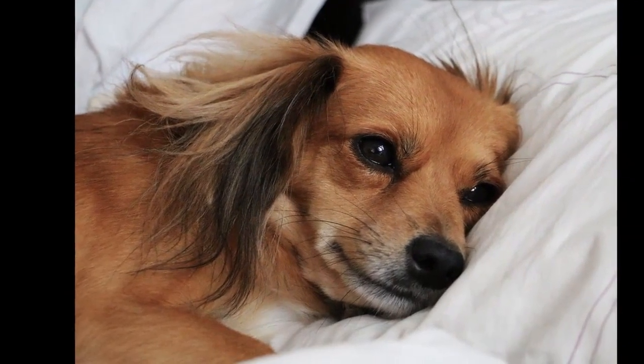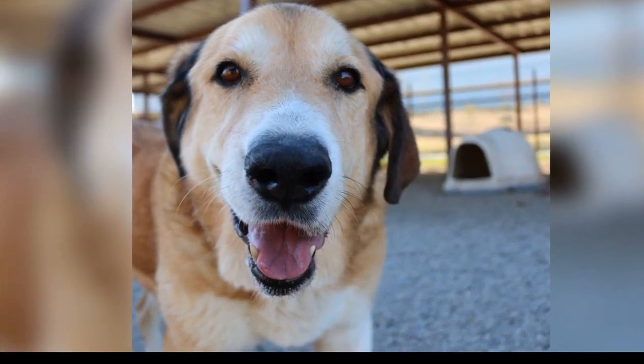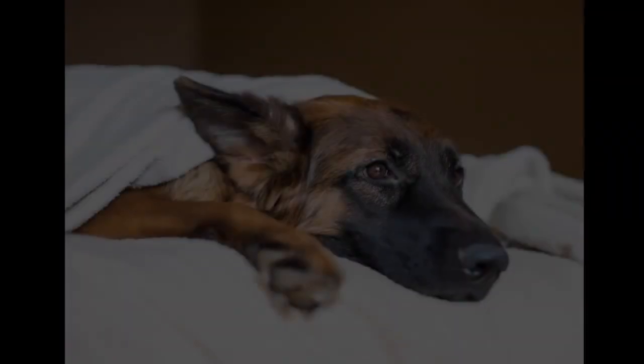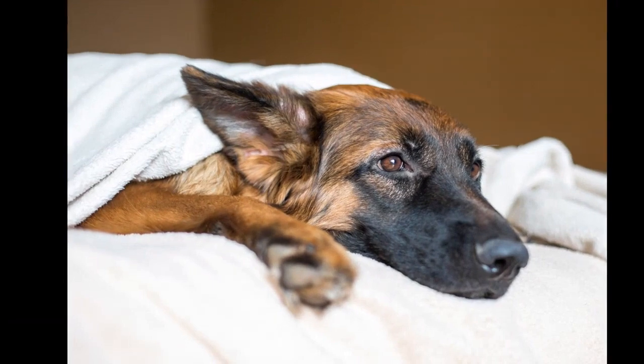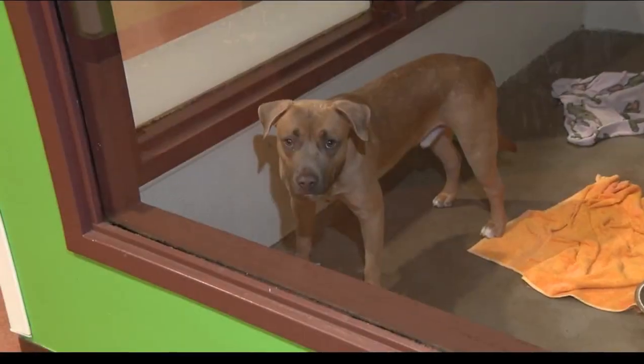How is dog flu treated? Treatment, according to the CDC, largely consists of keeping a dog hydrated and comfortable while its body mounts an immune response to the infection. In the milder form of the disease, this care may include medication to make your dog more comfortable and fluids to ensure that your dog remains well hydrated. Broad-spectrum antibiotics may be prescribed by your veterinarian if a secondary bacterial infection is suspected.